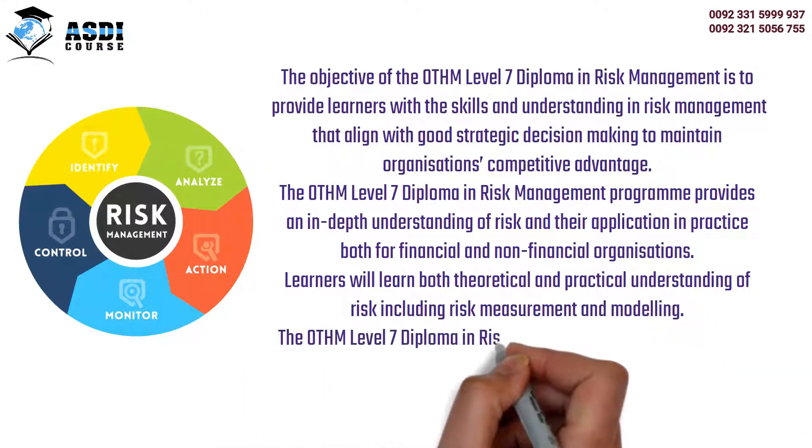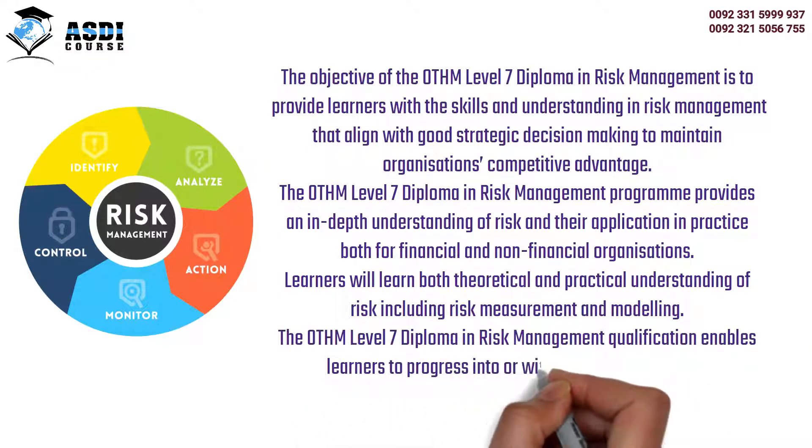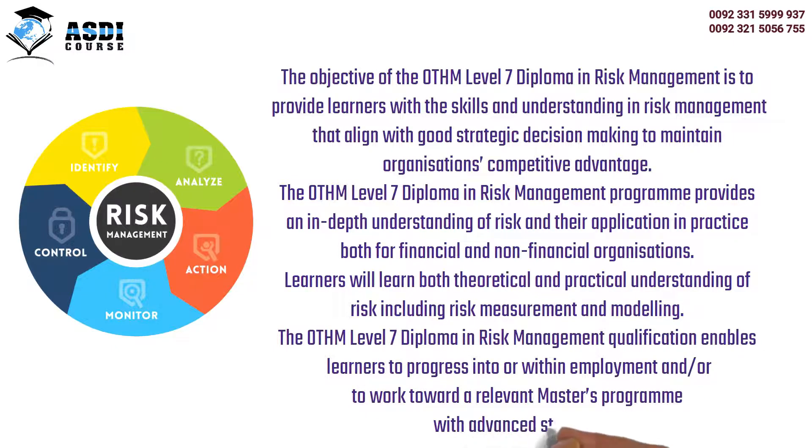The OTHM Level 7 Diploma in Risk Management qualification enables learners to progress into or within employment, and/or to work toward a relevant master's program with advanced standing.